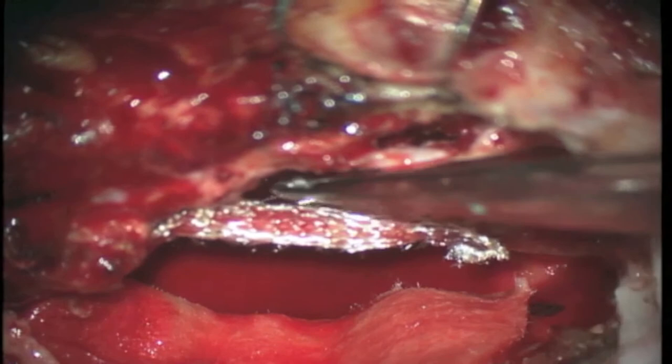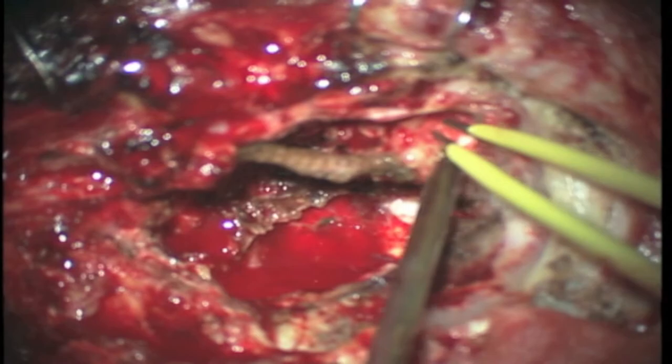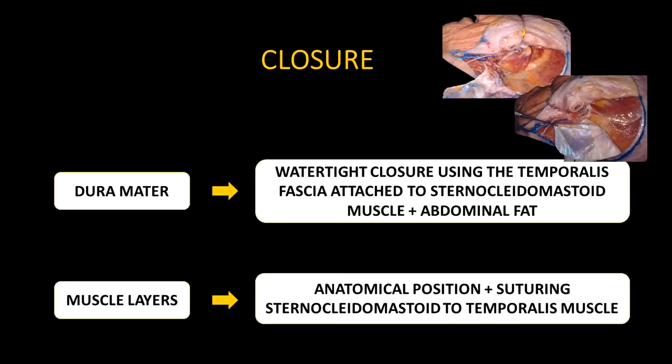The Eustachian tube is obliterated with fat through the mastoid antrum. Closure is performed with a water-tight dural suture using the temporalis fascia attached to the sternocleidomastoid muscle, and covered with abdominal fat. The muscle layers are repositioned to the anatomical position and the sternocleidomastoid is then sutured to the temporalis muscle.